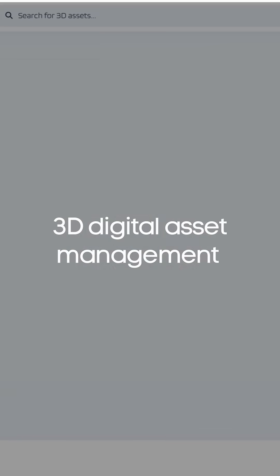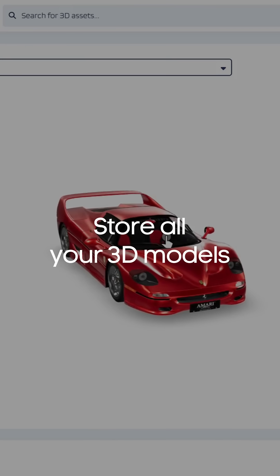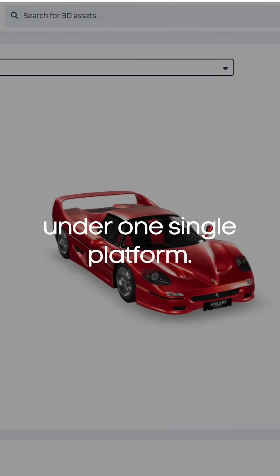Echo 3D is a 3D digital asset management platform that addresses these issues with an enterprise solution that unifies all your 3D models and digital twins into one single platform.